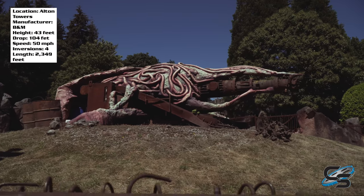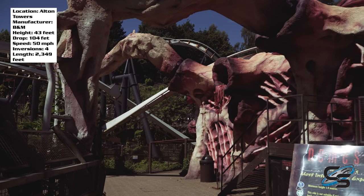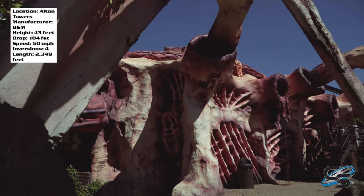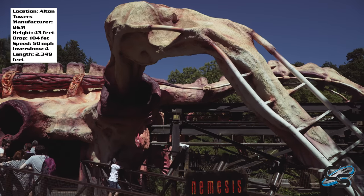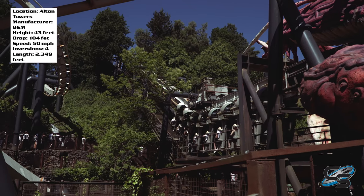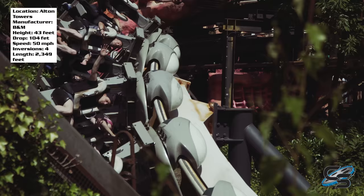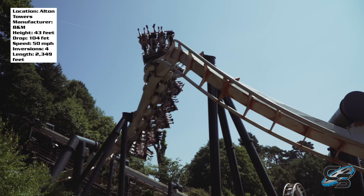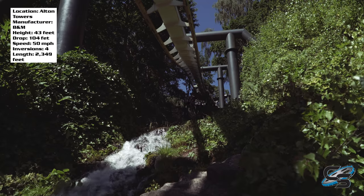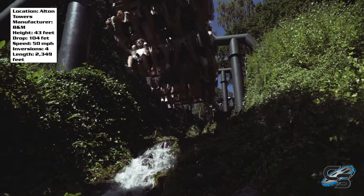I love the theming for Nemesis. It's essentially an alien that's taken over the area, so the entire station looks like the inside of some sort of creature — skeletal, organ-like. They even have fake B&M track wrapped around the outside that appears to have been possessed by the creature. I didn't know about that going in and I was like, whoa, that's awesome. There's also nice landscaping and a stream that runs underneath the coaster, though the water isn't red — which I had expected — it's just normal water.